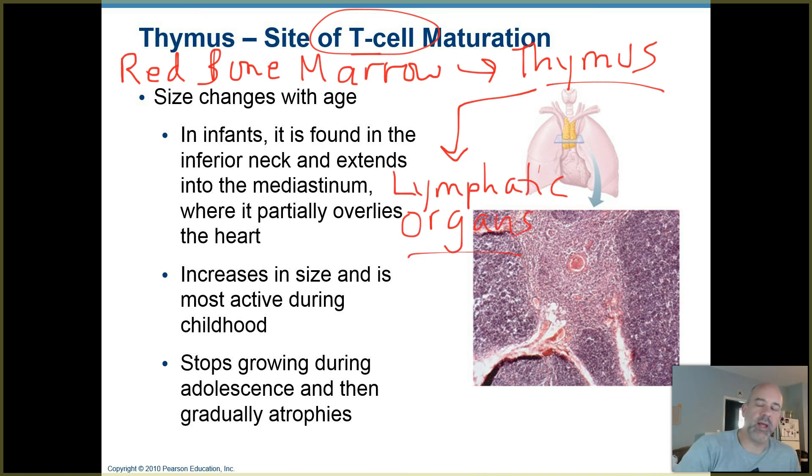They're stationed there to try to intercept things that are foreign to the body and are invading. Your lymphatics are great places to intercept those types of things.